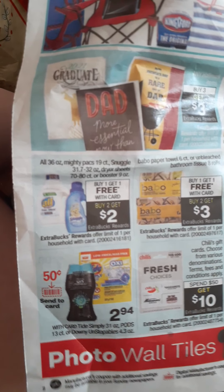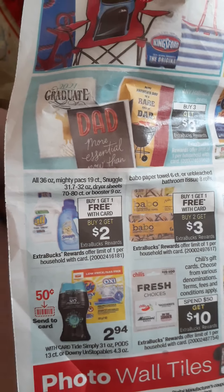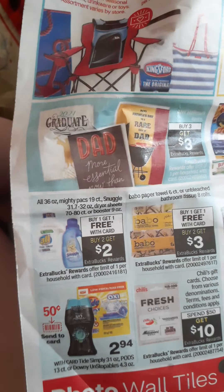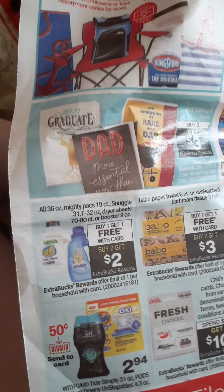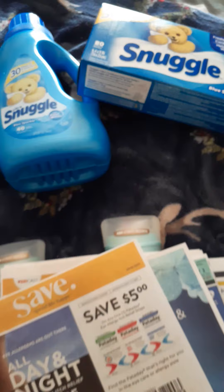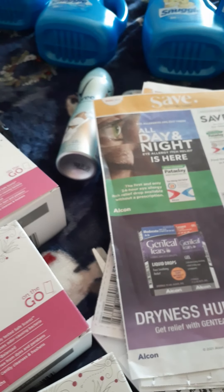We have the All and the Snuggle. It's buy one, get one free. And when you buy two, you get a $2 extra buck. I did the deal twice on two different cards just because I had a CRT — it was $2 off on Snuggle products. I picked up the bottles and then I picked up the Snuggle. I did that deal. That was a great deal.